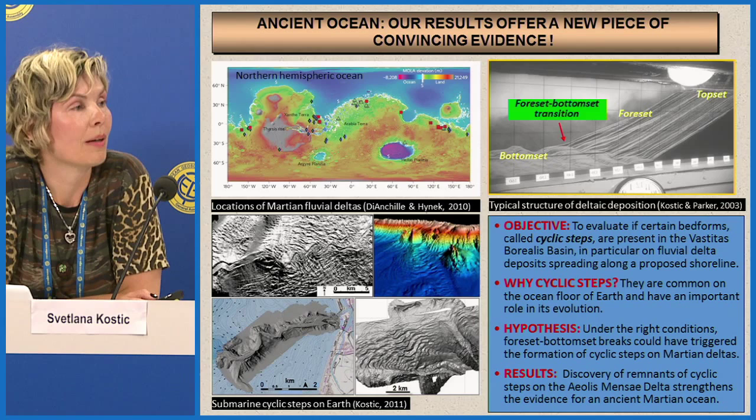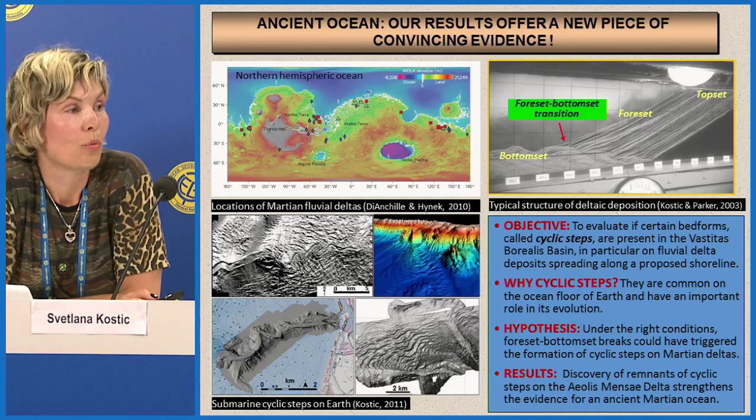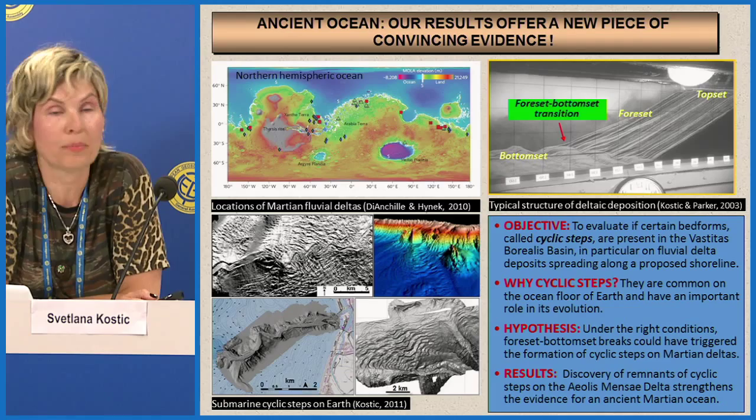Why did we look for cyclic steps? Cyclic steps are quite common bed forms on the ocean floor on Earth, and they have a very important role in the evolution of deep sea systems. We hypothesized that if early Mars had an ocean, these bed forms would have formed on its floor as well. The necessary condition for their formation on Earth is the presence of a slope break.